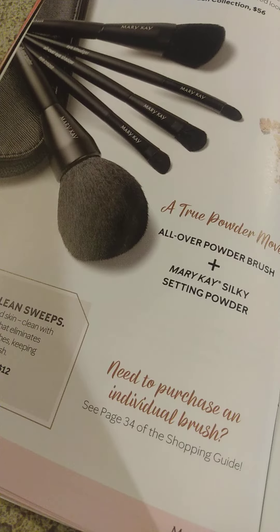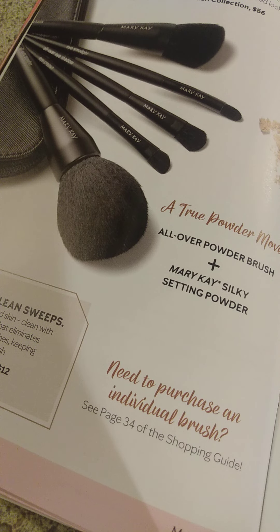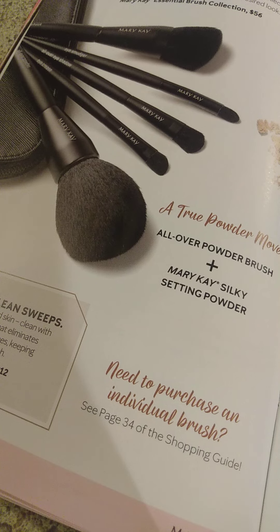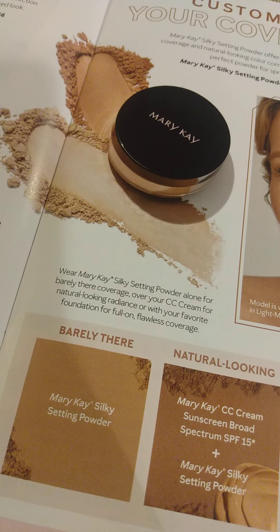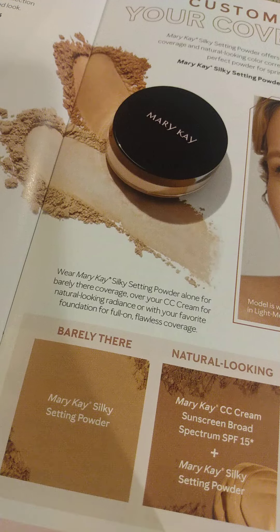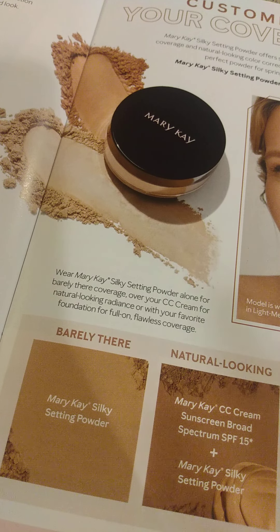Check it out, and if you would like to order anything like these brushes, just Cash App me the money, and where it says 'for,' put your complete mailing address. You might want this mineral powder — O-M-G! Cash App me today, and where it says 'for,' put your complete mailing address.